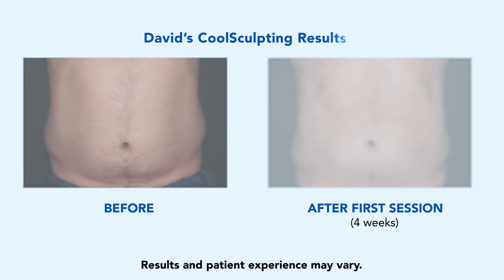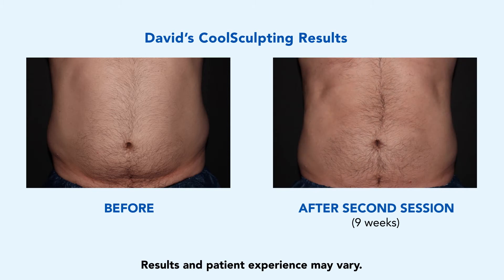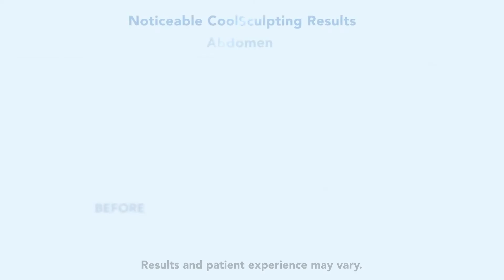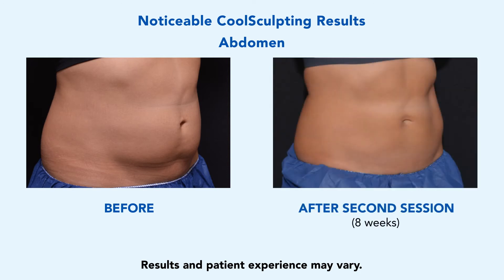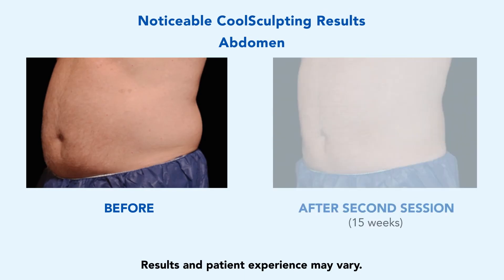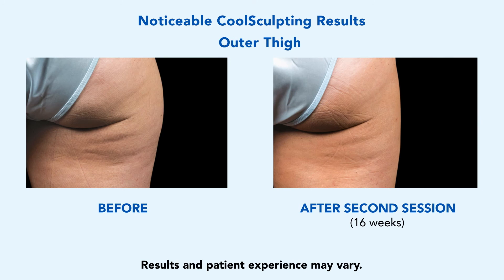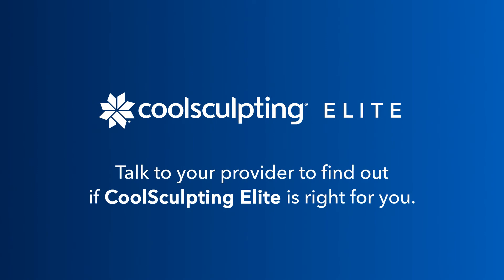Before. After. Alright! It looks like a different person. Your personalized treatment plan may take two or more CoolSculpting sessions to eliminate your stubborn fat, helping you get the look you want. You only live one life. So why not do something that can help you look better and have your clothes fit better? Check out the results other patients have achieved with CoolSculpting. The future of fat reduction is here. Talk to your provider to find out if CoolSculpting Elite is right for you.